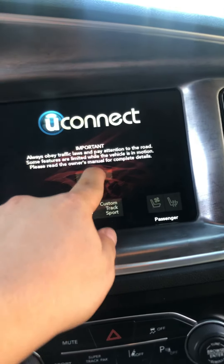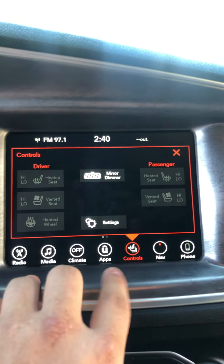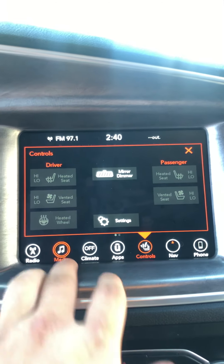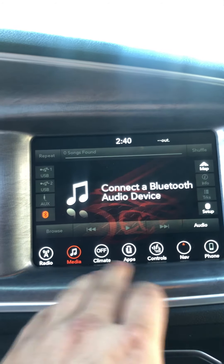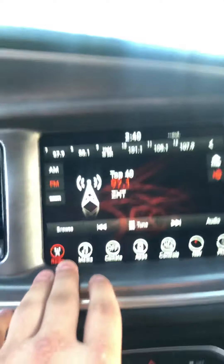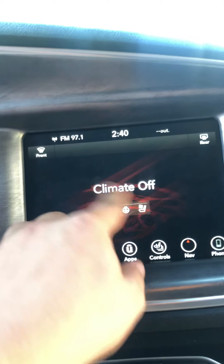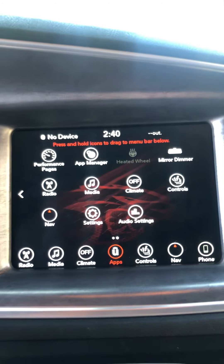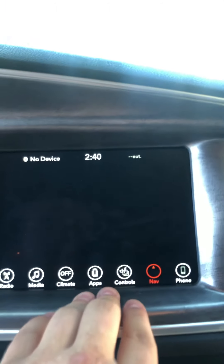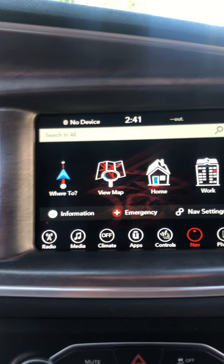Going ahead and turning it on real quick to show you the screen interface — as you can see, it's got heated seats, ventilated seats, and a heated steering wheel for both front and rear passengers. In the media section you can see it's got Bluetooth to pair your phone, super simple and easy. It comes with SiriusXM, AM/FM radio, lots of different apps, a performance package and performance control where you can see oil temp, gauges, and top speeds. It also comes with a nice navigation screen where you can set home and work.